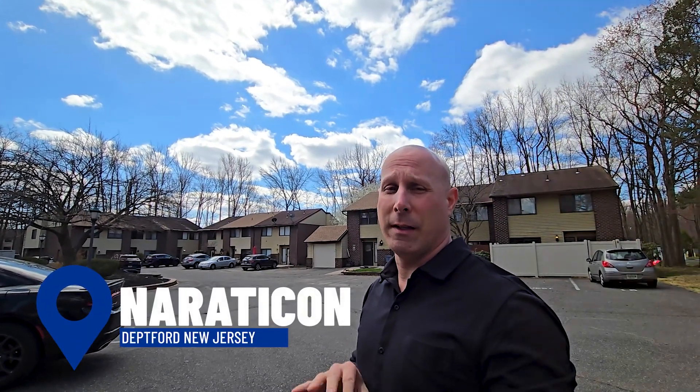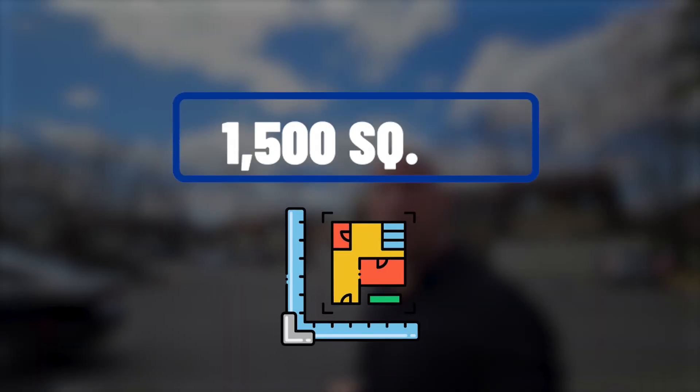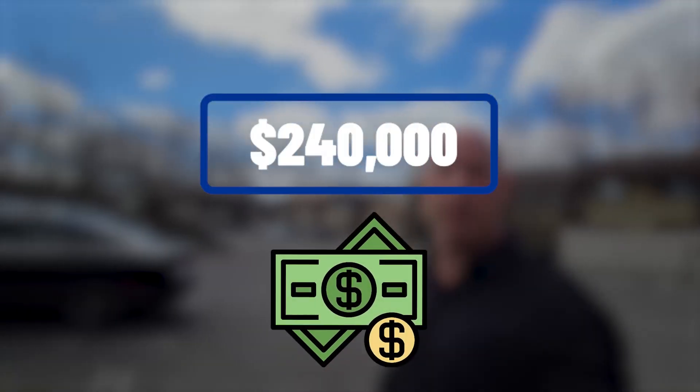We're here in Deptford in Narathicon, built in the late 70s or early 80s. Square footage is about 1,500. The HOA fee is about $80 a month. They're all two-story units. One under contract recently at about $240,000. As you can see, there's a little section here.